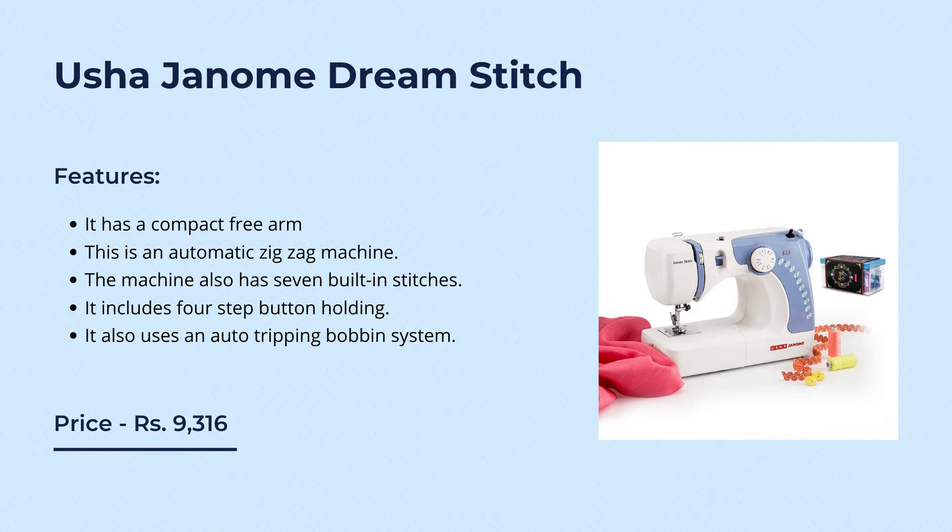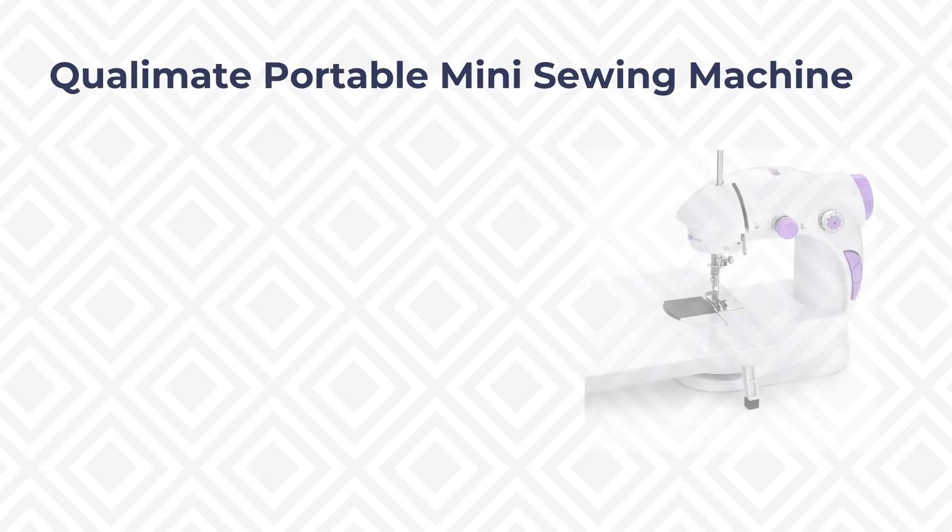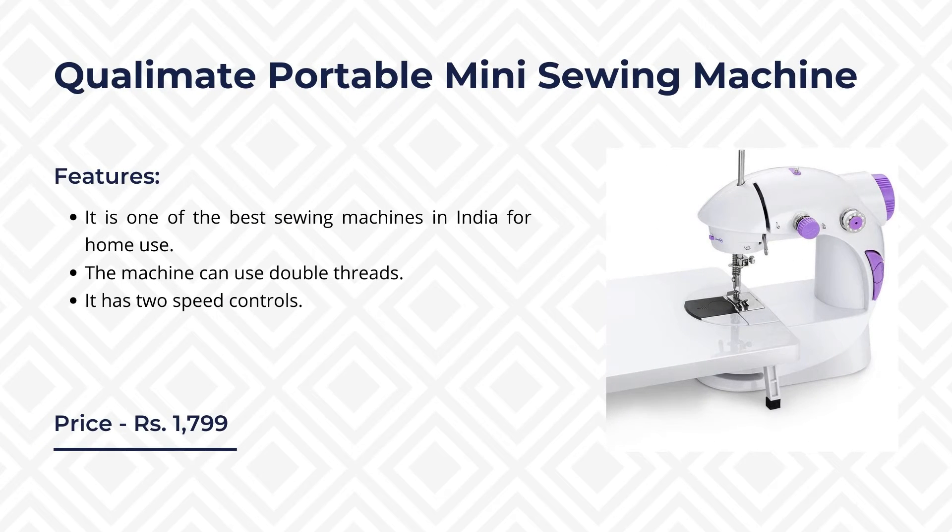It also uses an auto tripping bobbin system. The next product on our list is the Quality Mate portable mini sewing machine. Quality Mate is one of the best brands for sewing machines in the country and its products have been known to deliver great results. This particular product is priced online at rupees 1,799. It is one of the best sewing machines for home use and the machine can use double threads with two speed controls.